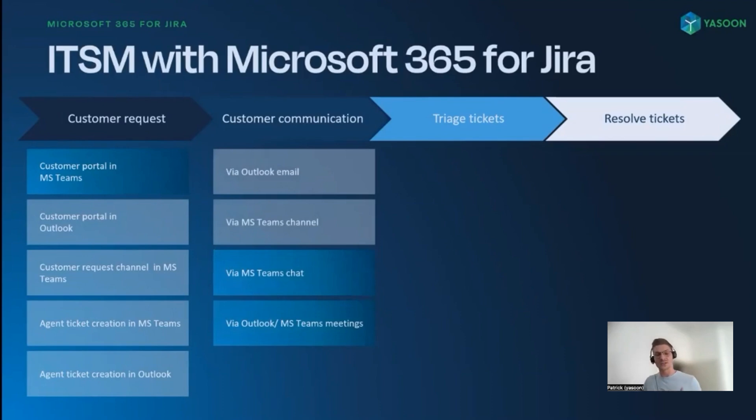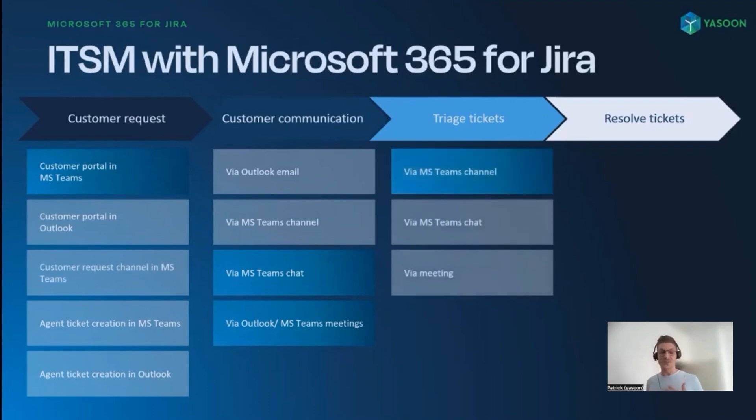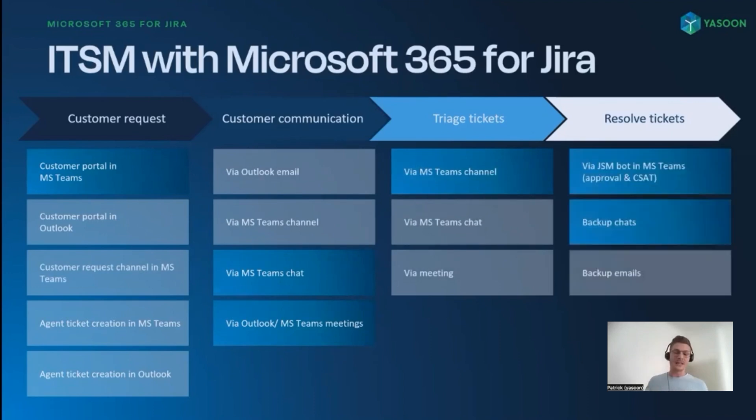With our app, we optimize communication within Jira. Agents can send emails, start Microsoft Teams chat or channel conversations, and schedule meetings directly from the ticket. Sometimes agents need support from the team. It's possible for agents to ask for advice via Microsoft Teams or a meeting. Agents can automatically send approvals and close tickets via our Microsoft Teams bot. We also offer a backup feature to archive message histories within tickets so that no information is lost.